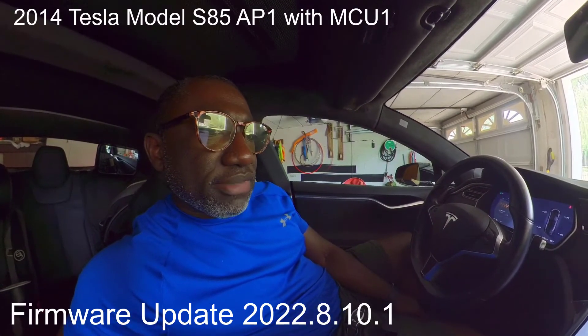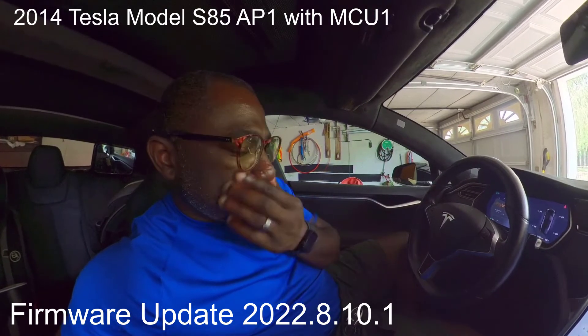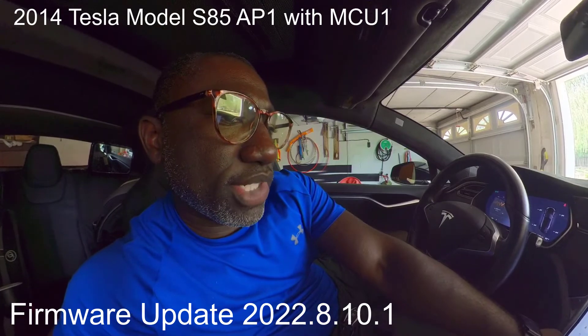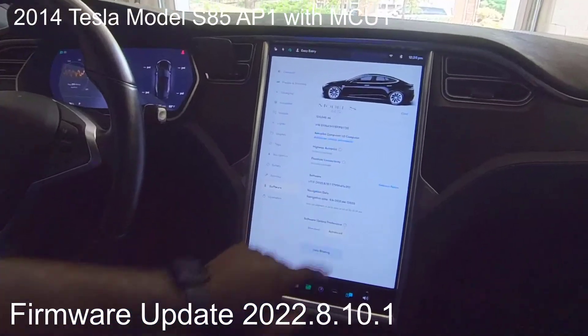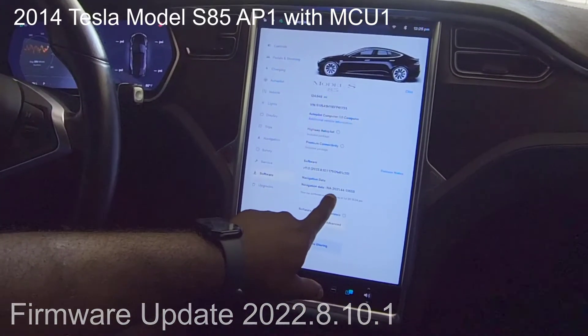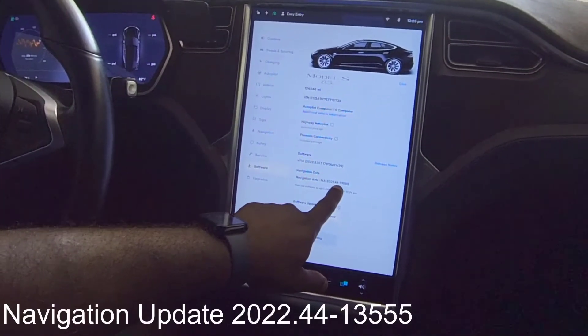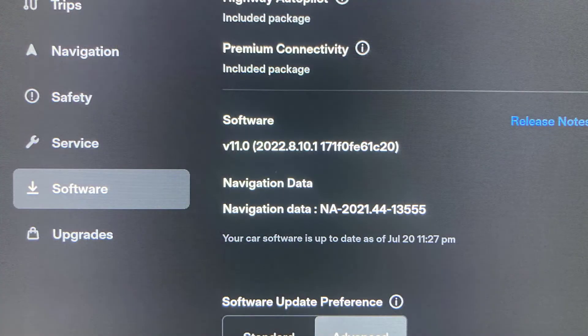I recently got a new update to my 2014 Tesla Model S — it's been a long time coming. The software version is 2022.8.10.1, and right after that update I received a new navigation update as well. Right now I'm on 2020.44-13555.